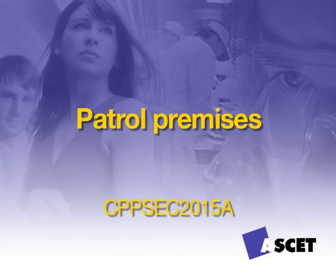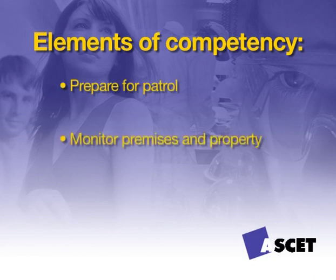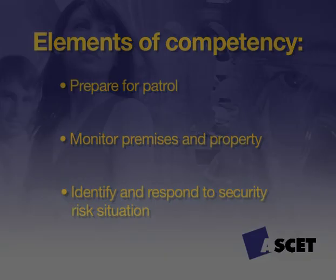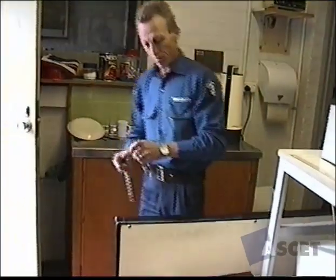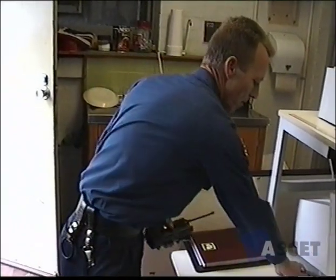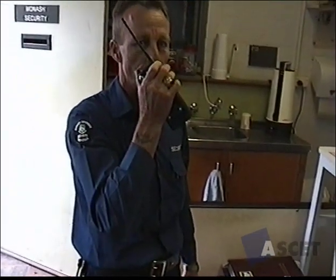In this competency you will learn the following: prepare for patrol, monitor premises and property, and identify and respond to security risk situations. Locking up or unlocking premises for your employer could be one of your daily functions. It is fairly easy to do this job badly by being lazy or complacent. Before starting your patrol round, remember your keys, communication equipment, and any other equipment that may be necessary such as a torch. Be sure it is all in working order before commencing patrol.